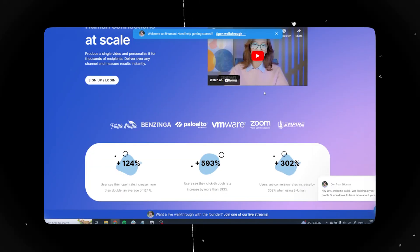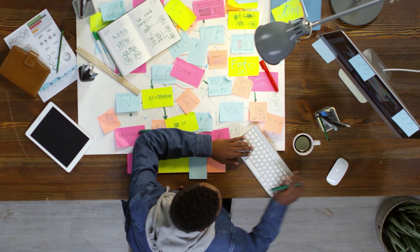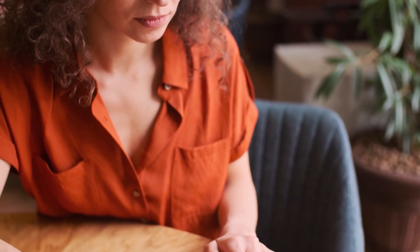Number 15 is BeHuman. This tool isn't specifically designed for social media content creation but it's so useful I couldn't leave it out. BeHuman is an AI-powered app that allows you to customize a single video to thousands of recipients. If you want to send the same video to hundreds of different people without re-recording it again and again, all you need to do is upload a sheet with all your recipients' names and BeHuman will customize your video accordingly. It also lets you track important metrics like open rate, click-through rate and conversion rate across all your videos.